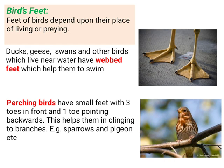First, let's look at webbed feet. You can see a picture of webbed feet here. Ducks, swans, and other birds which live near water have webbed feet, which help them to swim.